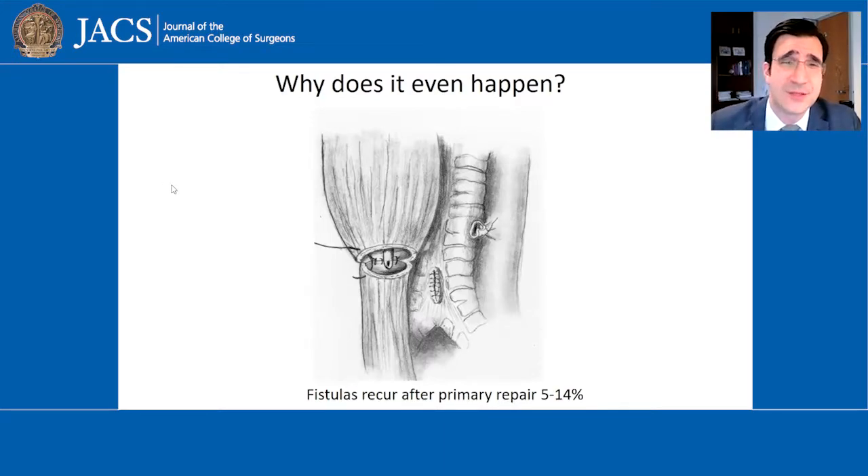As depicted in this illustration, the reason why they happen is because the repair of the esophagus and the repair of the trachea are often left next to each other, and so a problem with either of the repair sites can lead to a recurrence of the tracheoesophageal fistula, which unfortunately happens between 5 to 14 percent of the time.